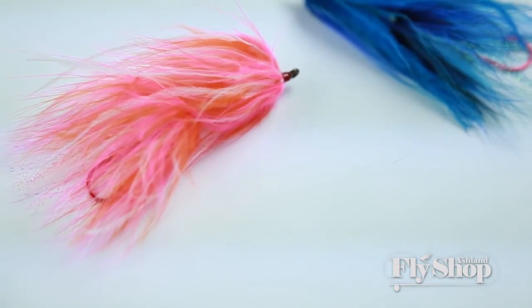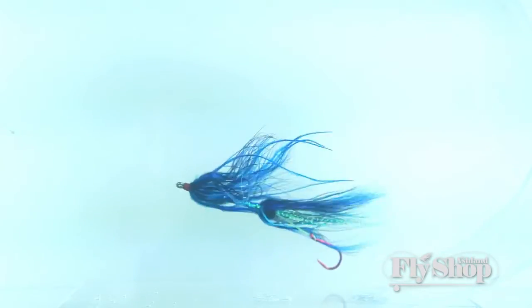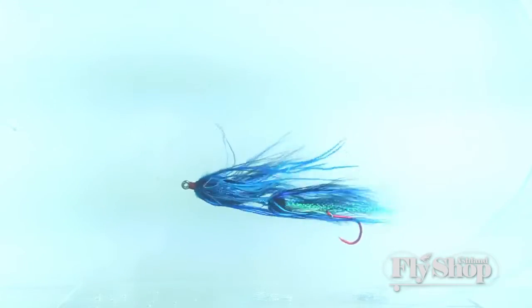Kenny's Trailer Trash is an intruder-type fly. It's got marabou, ostrich, two stage — real big profile, but it's unweighted, which is great. Makes it easier to cast, and fish love this bug.